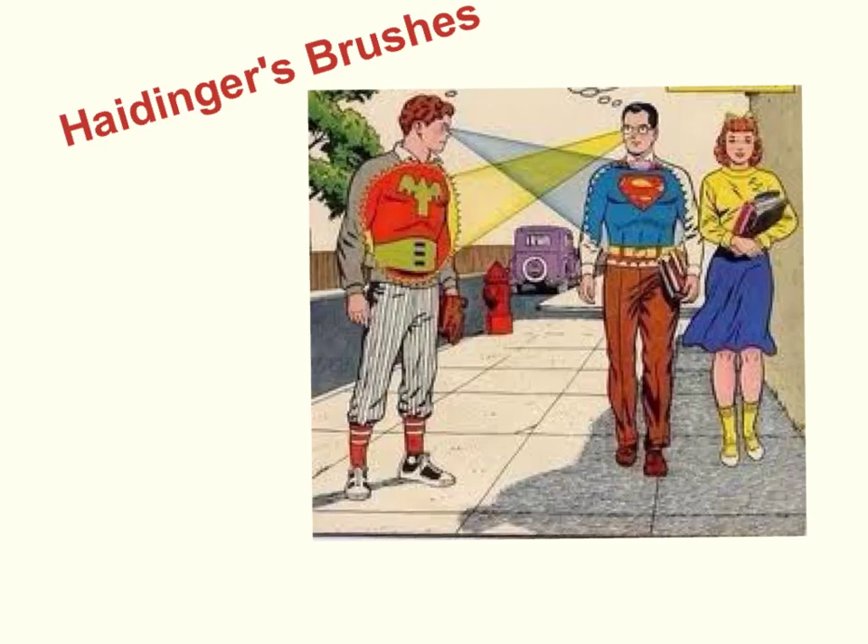And this is where Haidinger's brushes come into it — an entoptic phenomenon that represents the ability of the eye to perceive polarised light. As with Maxwell's spots, this phenomenon is macular in origin and is localised to the central three degrees of the visual field. In fact, the size of the perceived Maxwell spot should be the same as that perceived of the Haidinger's brushes. Before further elaboration, it's useful to reflect on the nature and some properties of light.